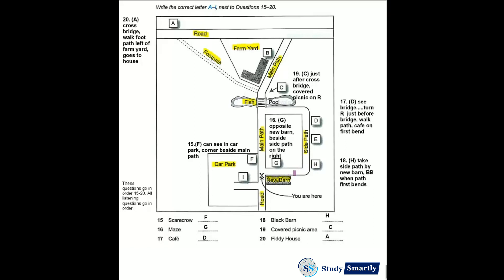I mustn't forget to tell you about picnicking, as I can see some of you have brought your lunch with you. You can picnic in the field — though do clear up behind you, of course. Or if you'd prefer a covered picnic area, there's one near the farmyard, just after you cross the bridge, on the right.